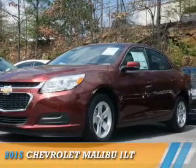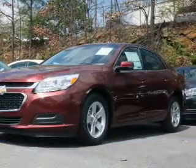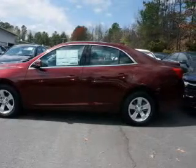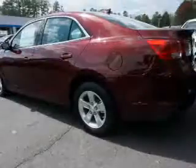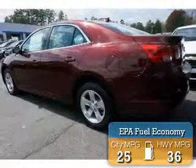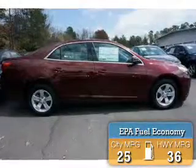Presenting the 2015 Chevrolet Malibu. It's powered by front-wheel drive, a 2.5-liter four-cylinder engine, and a six-speed automatic transmission. Great fuel efficiency saves you money by requiring fewer trips to the gas station.